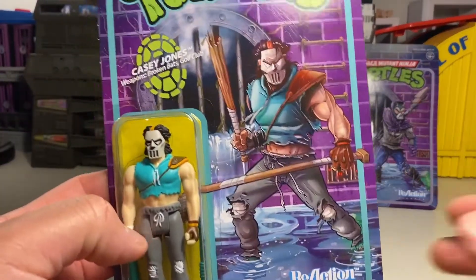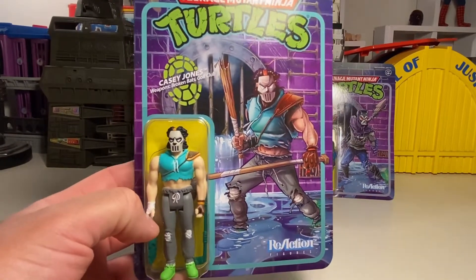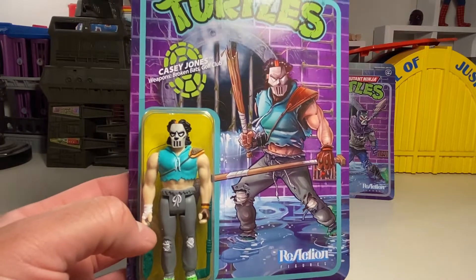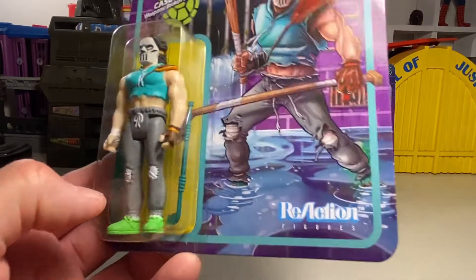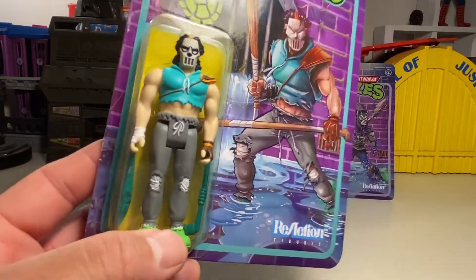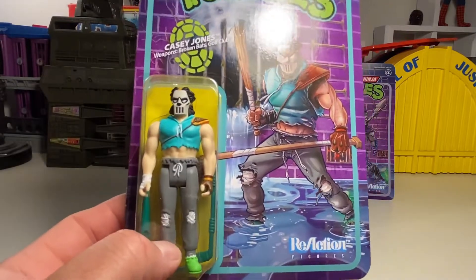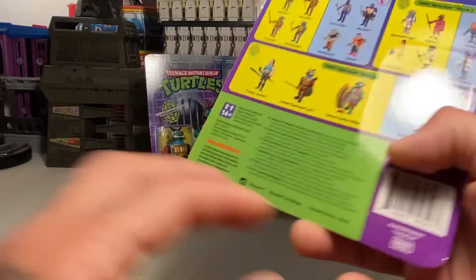You've got Casey Jones, which is awesome, dude. I've always loved Casey Jones, especially in the movie. It should be pretty rad. Really like this figure. Kind of wish he came with a cricket bat, but it's still cool. It looks like he has a hockey stick and a torn up baseball bat. Still an iconic Turtles character and still awesome.